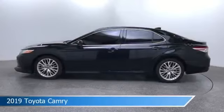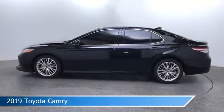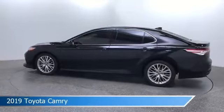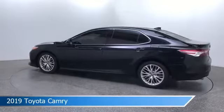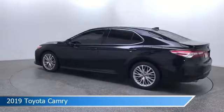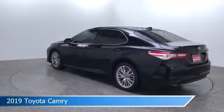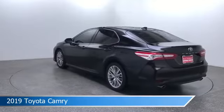Take a look at this 2019 Toyota Camry, equipped with an 8-speed automatic transmission in midnight black metallic. This car comes with some great features including adaptive cruise control, brake assist, alloy wheels, anti-lock brakes, and more. Come in and check it out today.